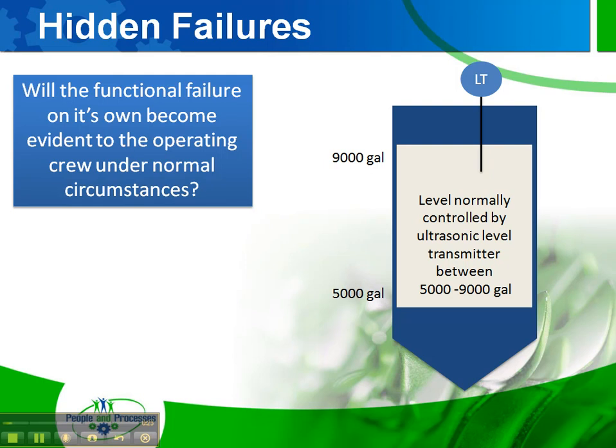Let's take this level transmitter we have on the right-hand side of the screen. It's maintaining a level between 5,000 and 9,000 gallons, working through a programmable logic controller with a valve simply being turned on and off to refill from 5,000 to 9,000. For this particular level transmitter, will the functional failure on its own become evident to the operating crew under normal circumstances? And the answer is yes.